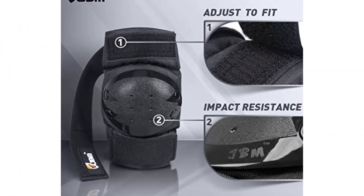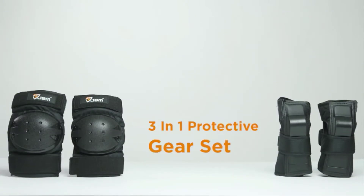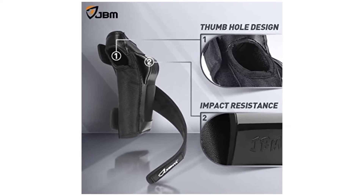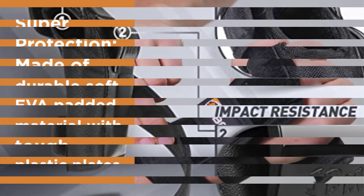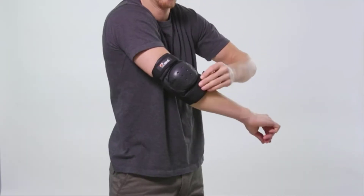Constructed with comfortably soft EVA padding and tough plastic exterior guards that resist impact, I know I can count on this trio for utmost support. I love how the multiple elastic straps conform to my knees, elbows, and wrists without being too constricting. Each strap is fully adjustable and is suitable for users of different sizes and girths.